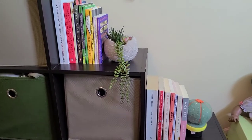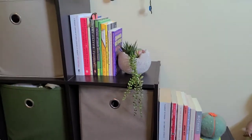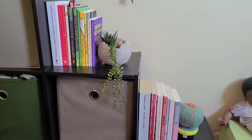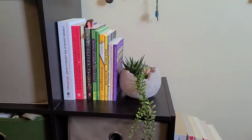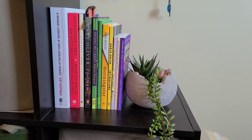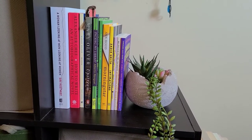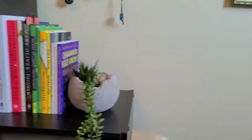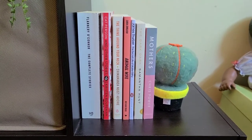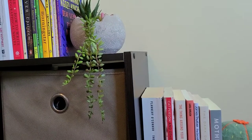Coming over here, this is the last little spot that I have any books on — just a little cubby thing in my room. I have my essays and essay collections over here. I really like having the Chimamanda Ngozi Adichie ones out — I really love those, as well as Maggie Nelson's Bluets. And then down here I have some short story collections — some of these I've read, some I have not.